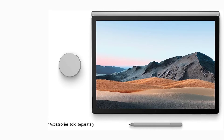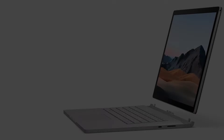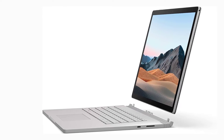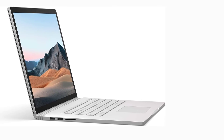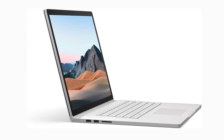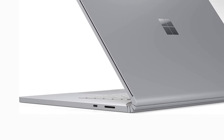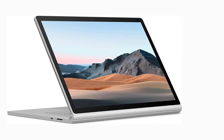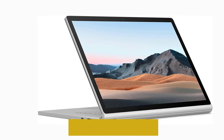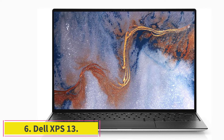The Surface Book 3 features a detachable design — you can remove the display from the base to use it as a tablet with a stylus pen, or reattach it in reverse for tent mode. It also comes with a 10th gen Core i7 processor, 32 gigabytes RAM, one terabyte SSD, and an NVIDIA GTX 1650 graphics card, making it a great and powerful laptop for Revit and 3D modeling.